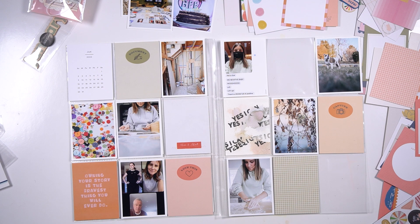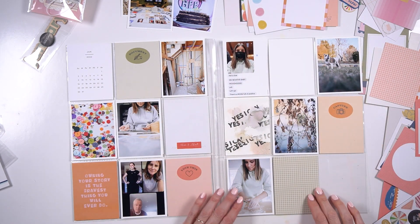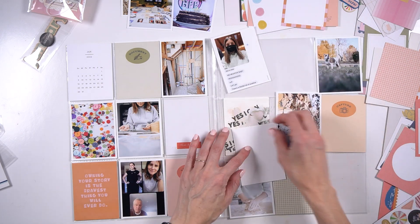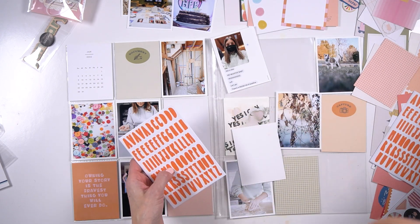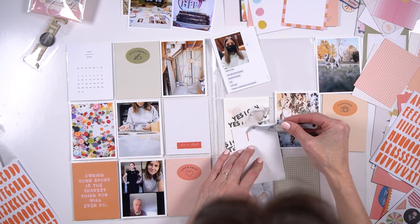Also for the title card, I chose the calendar — that was a card that came in the kit. I'm just going to assume it's probably going to come every month in their kits. I really love this idea, and you'll see that I end up highlighting it in the end just so you can actually see what the dates are for this week.